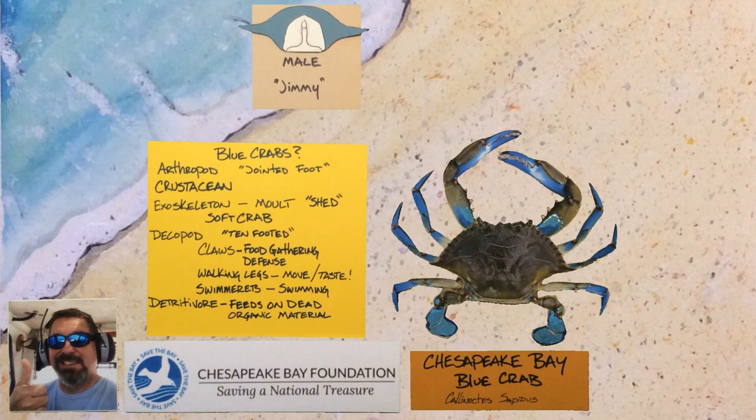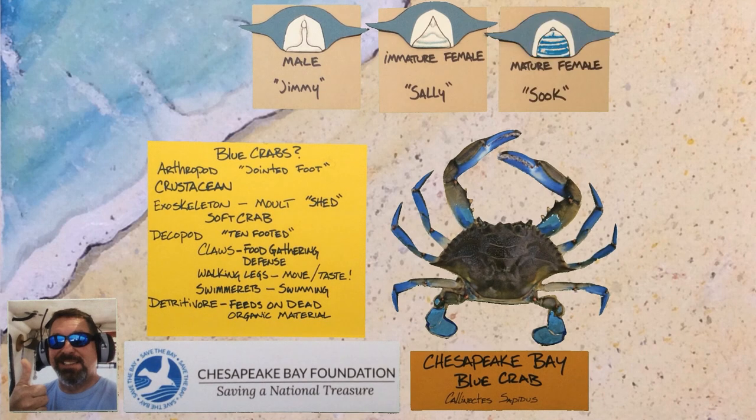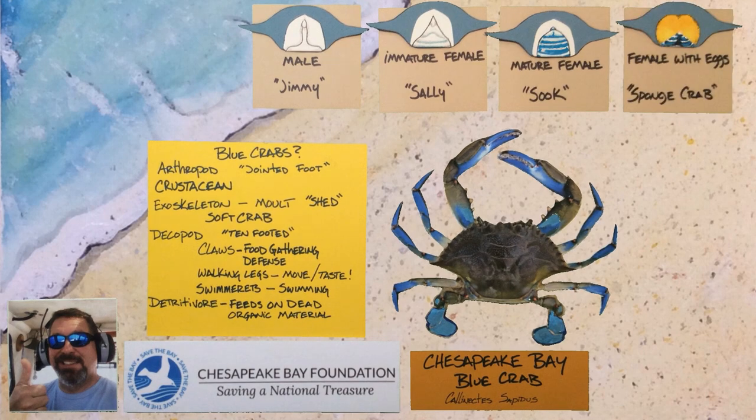You can tell the gender of a crab by looking underneath the carapace at the apron. The male or jimmy crab has an apron that is long and skinny like the Washington Monument. An immature female or sally crab has a triangle-shaped apron, and a mature female or sook has a blue dome-shaped apron. Females that are showing eggs are called sponge crabs.